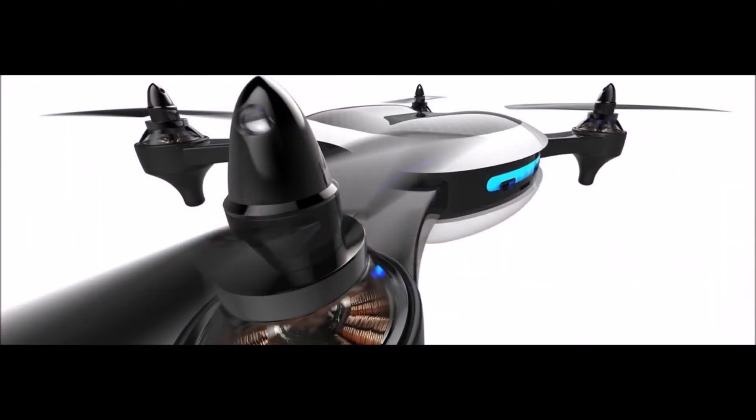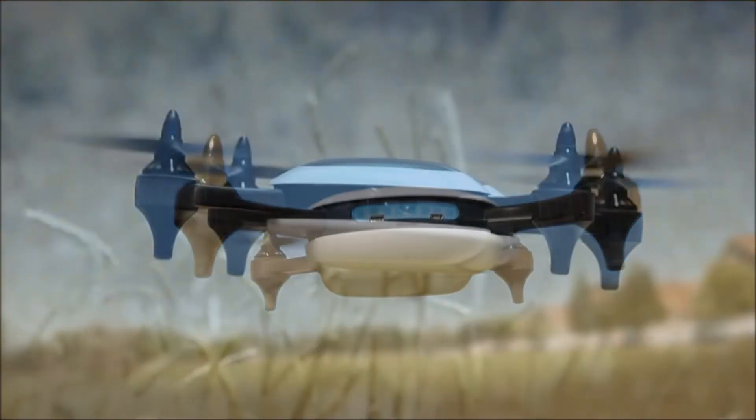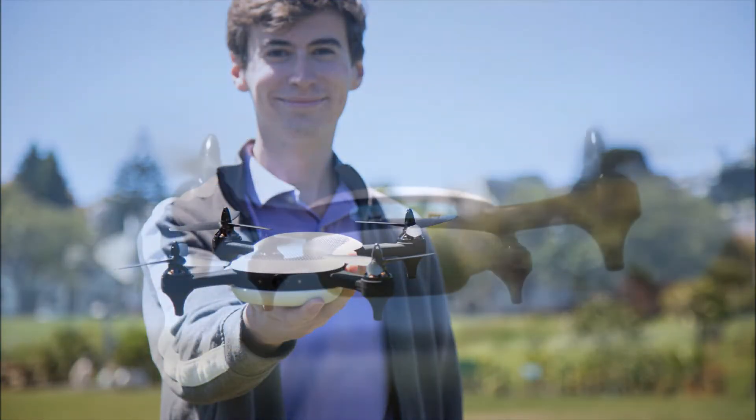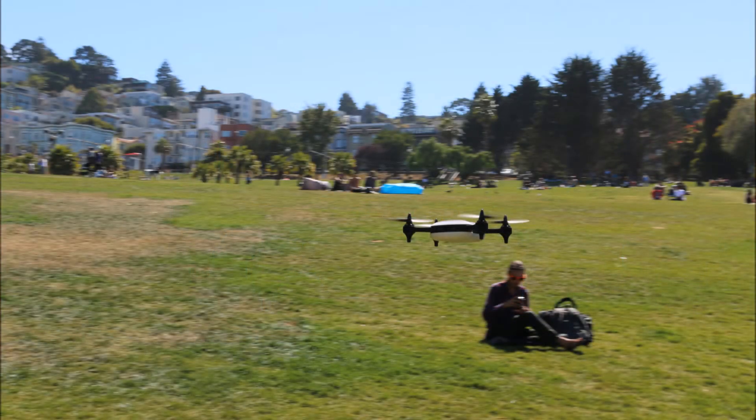While this high speed could be seen as dangerous, on its website Teal states: "Teal is built on both the hardware side and software side to make it as safe and easy as possible to fly, while still allowing mind-blowing maneuverability and speed."